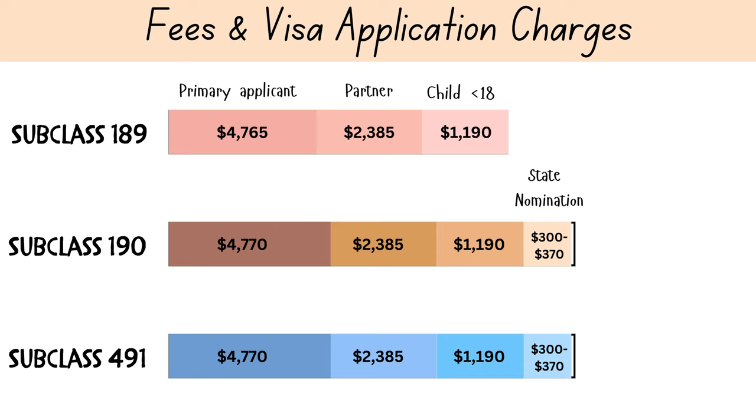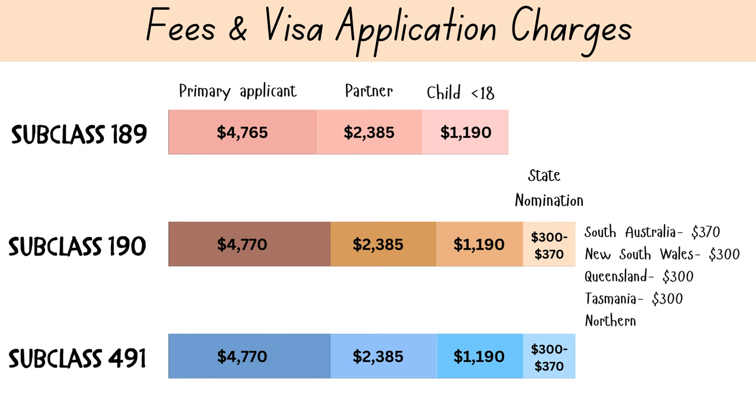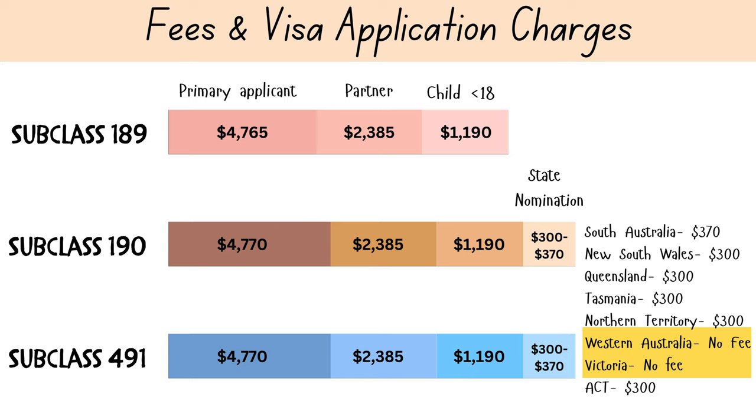State nomination fees for both subclass 190 and 491 range between three hundred dollars to three hundred and seventy dollars depending on the state. Western Australia and Victoria do not charge any nomination fee. I have provided the detailed breakdown on the screen for your reference.